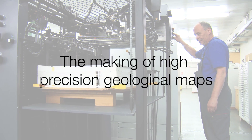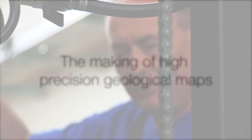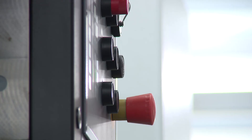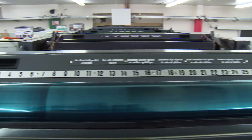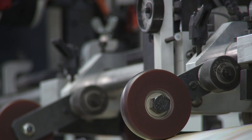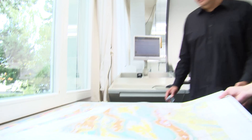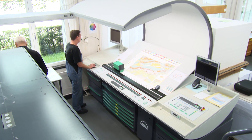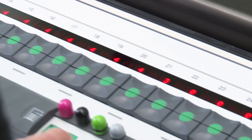The Swiss Geological Survey has worked for more than 80 years in collaboration with universities and other geologists on the development of the Geological Atlas of Switzerland. It consists of 220 high precision geological maps and aims to cover the entire territory of Switzerland with state-of-the-art geological maps and digital datasets at a scale of 1 to 25,000.